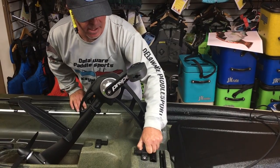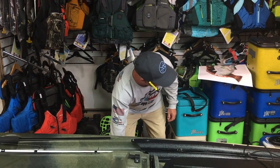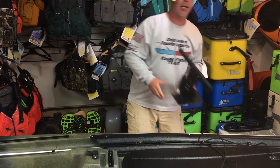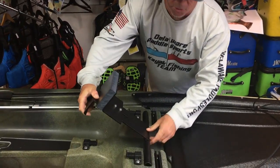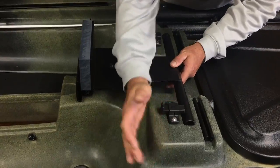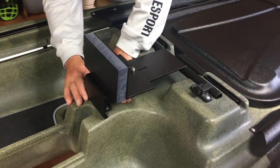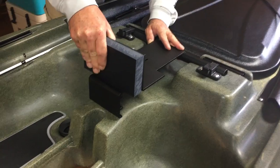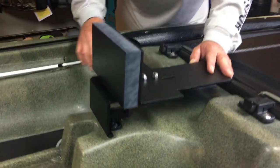If you wanted to, you can put a transom mount on this so you can add your own trolling motor. Just put that right down, clip it over the bar — there's another clip on the bottom of the base to keep it nice and tight so it's not going to move.